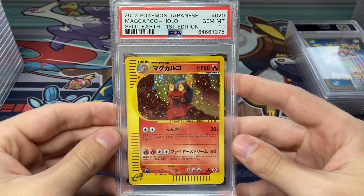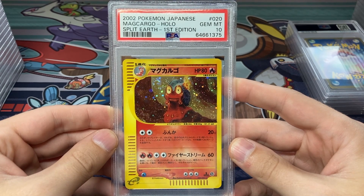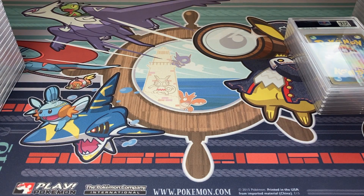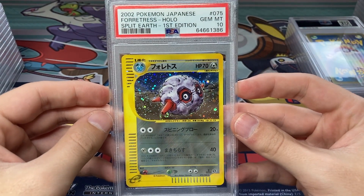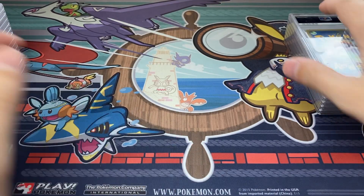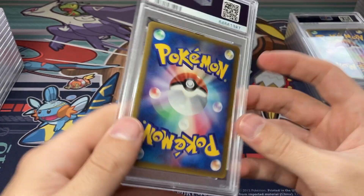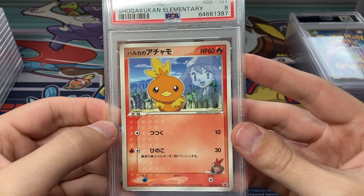Got some more E-Series cards now — we got the Magcargo from Split Earth which graded a PSA 10. Really happy about this. Jumbled in everywhere in this submission is a mostly complete Split Earth holo set. Another Split Earth Forretress Gem Mint 10. We got a Misty's — or maze — Torch weirdly sprinkled in the middle of our E-Series cards, and this scored an 8. I'm not really sure why — it looked pretty clean to me when I sent it in.